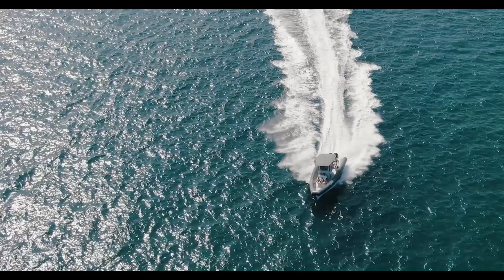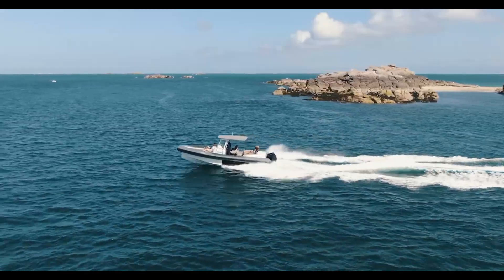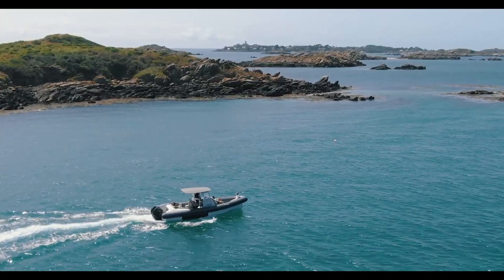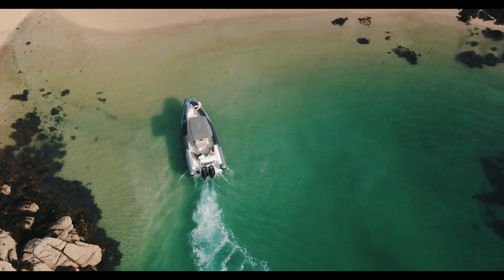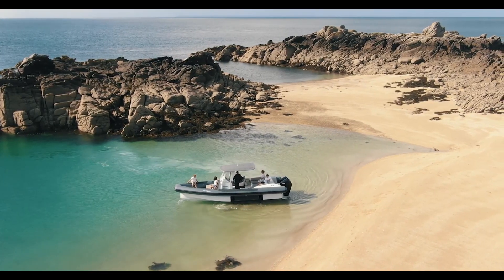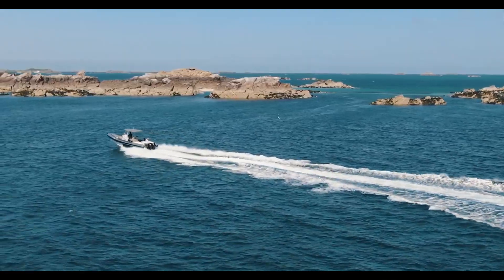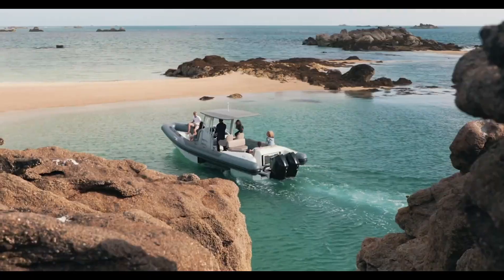Iguana X100: The Amphibious Adventure Boat. The Iguana X100 isn't your ordinary boat — it's built for both land and sea, making it a true game changer for explorers. Thanks to its advanced amphibious technology, this boat can glide across the water at high speeds and then roll right onto land without a hitch, whether you're heading for a remote beach, exploring rugged coastlines, or simply enjoying a luxurious day out on the water.